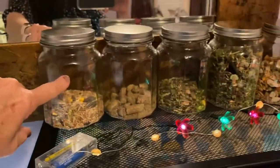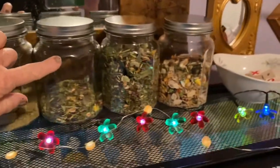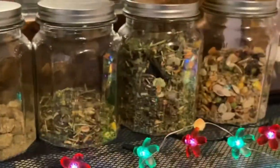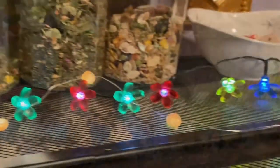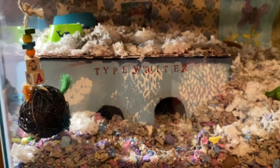I went to several Dollar Trees in order to find one that had the glass containers like this. I think they are really pretty and I think it keeps things fresher. I think Typewriter absolutely loves her house.